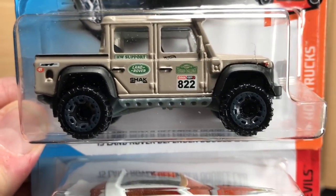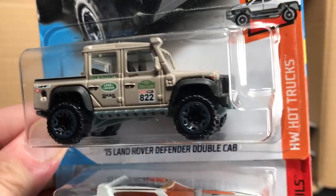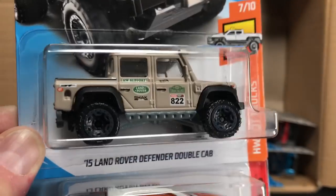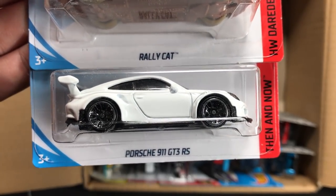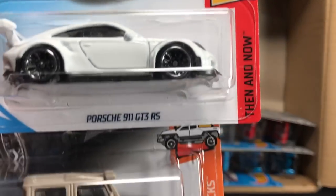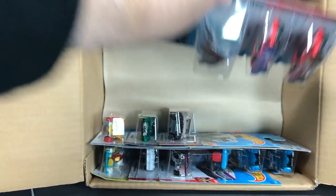Another huge new casting that people are very excited about: the 2015 Land Rover Defender Double Cab. I'll do a feature on this one as well. There's a Rally Cat and the Porsche 911 GT3 RS from the Then and Now series in white. The 'Then' is in this case as well, down at the bottom, so I'll put that off to the side so we can compare those two.